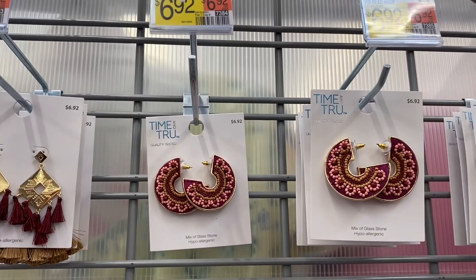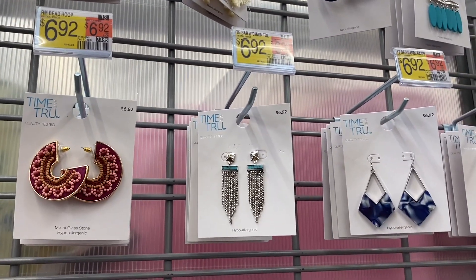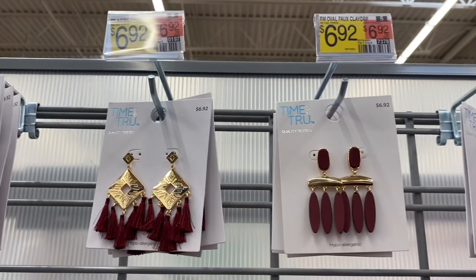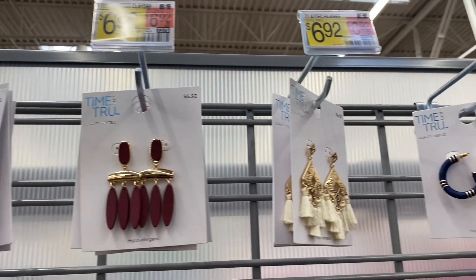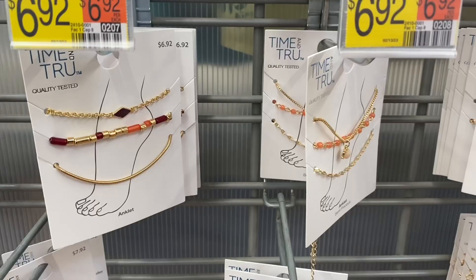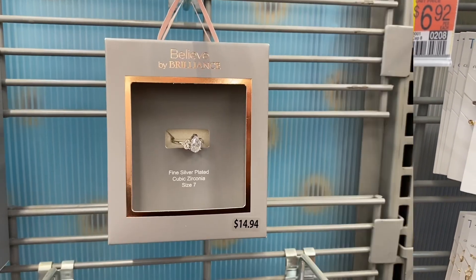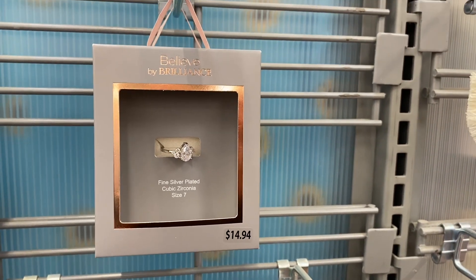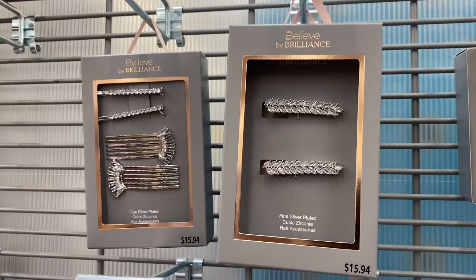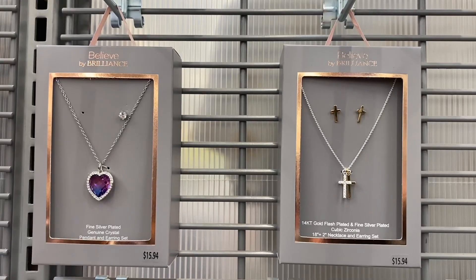They also have new earrings here too — this style, that style, and that one. You can get those colors too, or you can get it in teal. No way — anklets are back in style! It's a three-pack for $6.92. You can also get a fancy ring with cubic zirconia for only $14.94.